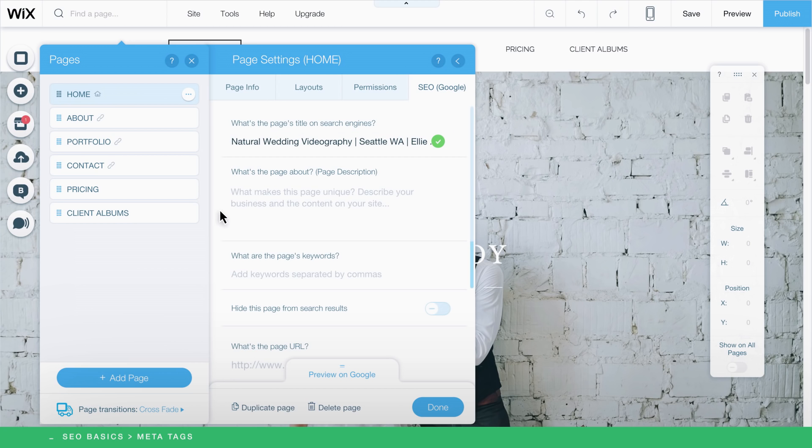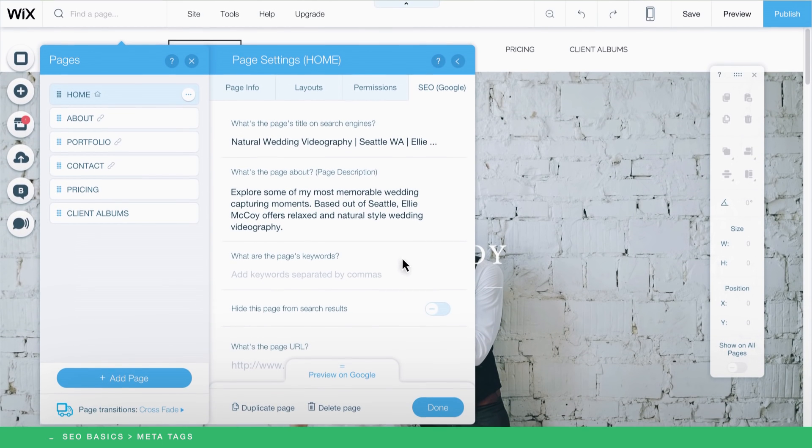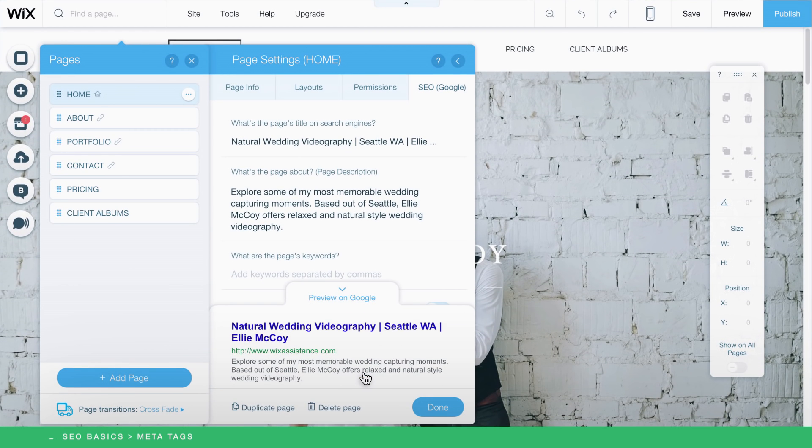Next, you'll write a description for each page of your site. Here, you can describe what visitors will see and read on your website. Use relevant keywords and phrases so search engines can index your pages correctly and show it to people searching for websites like yours. Write using vivid and engaging language — when people see your description in search engine results, it may convince them to click on your site. You can also click Preview on Google to see how it will look in search results.